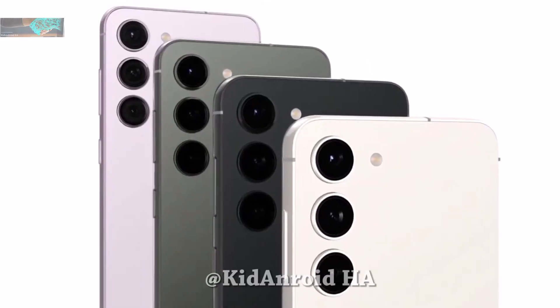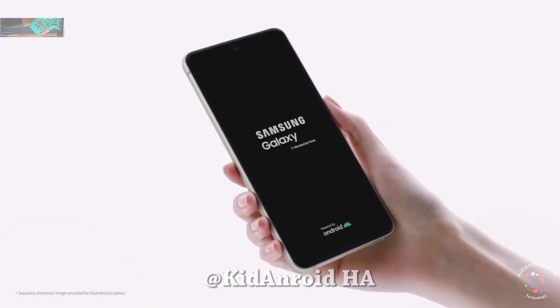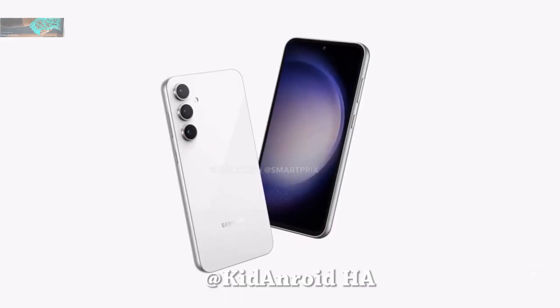This means that the S23 FE may not be as cutting-edge as its predecessors, such as the Galaxy S20 FE and Galaxy S21 FE, which used the same Exynos and Snapdragon chips as their non-FE counterparts.